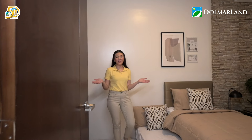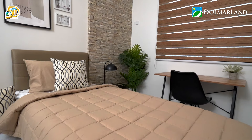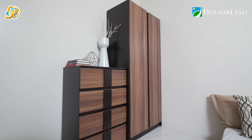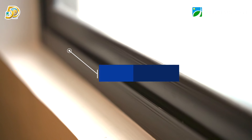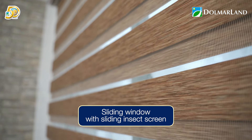This is the second bedroom. If you have kids or want to invite guests over, you can put a pull-out bed while still leaving enough space for a closet and some drawers. There's also space for a bedside table and a desk. Upon turnover, the room comes with aluminum sliding windows and provision for aircon.